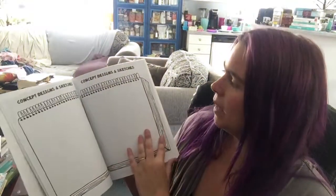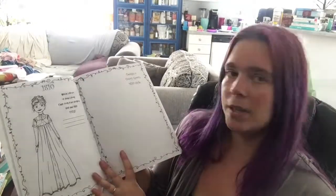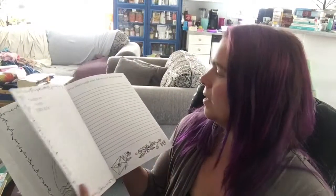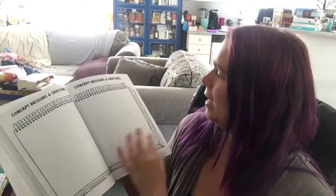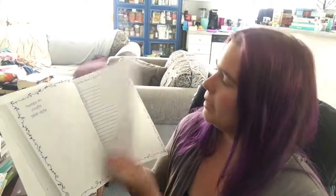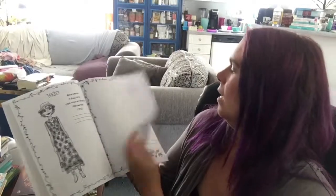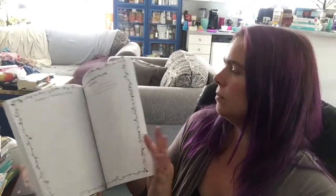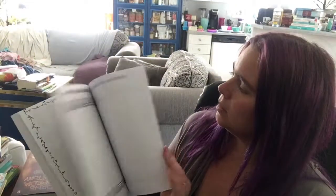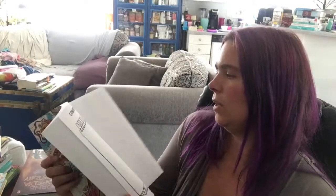From there there are concept designs and sketches — two pages for that — and then we move on to 1810. Every single decade is the same. So the 1850s, 1880s, 1910, all the way through, and now we're in the 2000s all the way up into the 2030s.